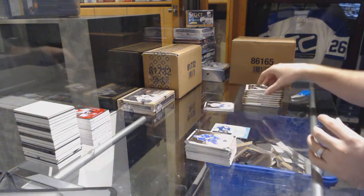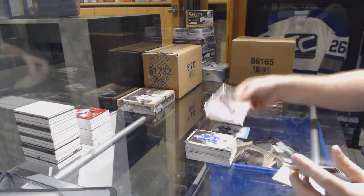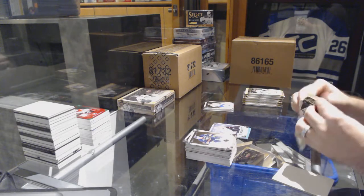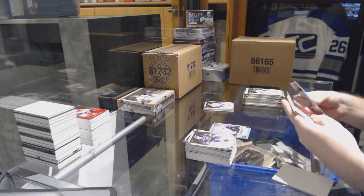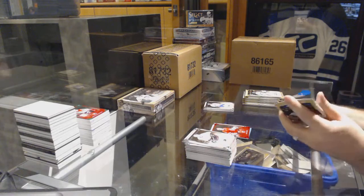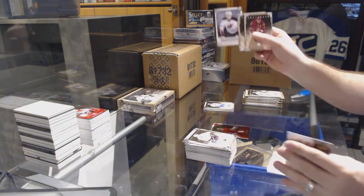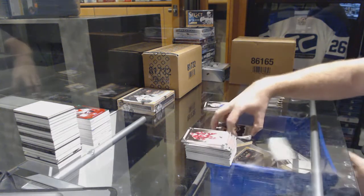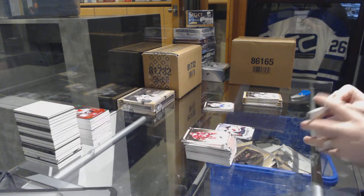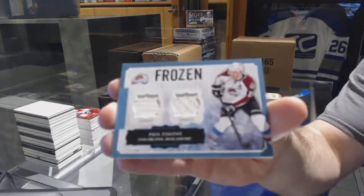Oh well, we got a patch. For the Ducks, Rickard Rakell, numbered to 9.99 rookie. Chet Pickard goalie insert, Team Canada, numbered to 2.99, for the Nashville Predators. New Jersey Devils, Stefan Matteau, rookie to 9.99. For the Avalanche, frozen artifacts dual jersey, Paul Stastny.